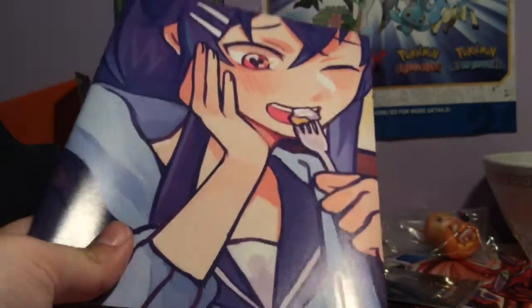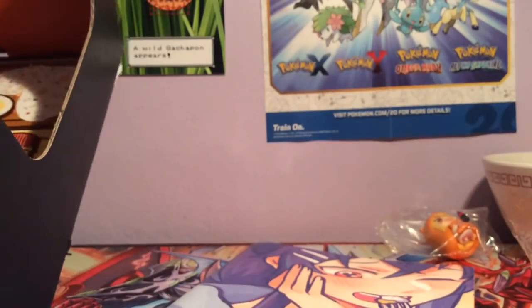And then we have our poster, which is Loot Anime characters eating desserts. I'm not gonna unfold that. Overall, very good box — I'm very happy with what we got. I like all of the items, which is pretty unusual. There's usually one or two that I don't like, but I like everything in here. Anyway, I hope you enjoyed watching the video. Thank you for watching, and goodbye.